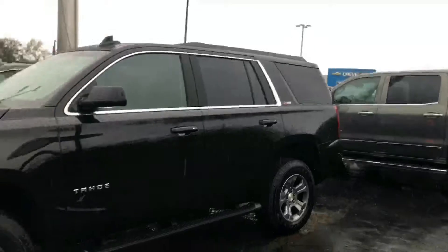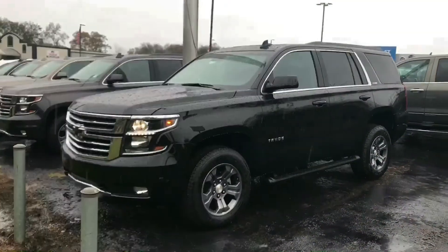Good-looking Tahoe. Stop by Jimmy Bridge Chevrolet and thank you.